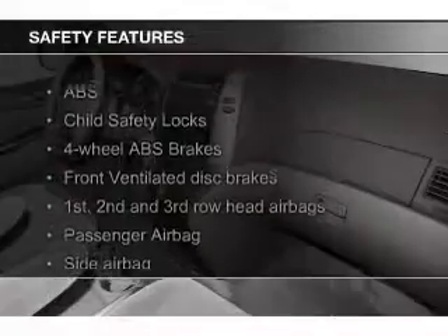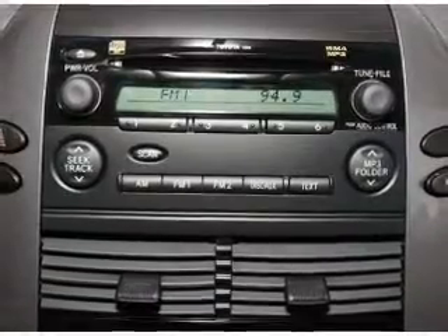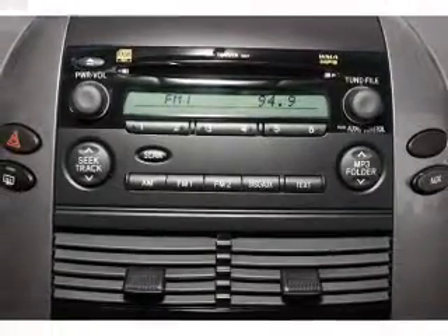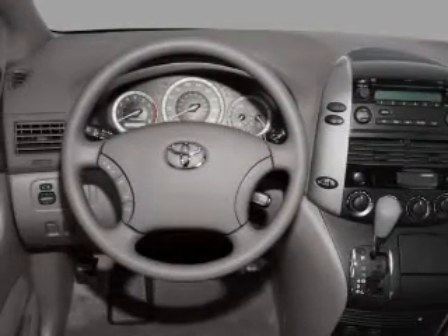Safety was made a priority with these features: side airbags, second and third row airbags, brake assist, a passenger airbag, low tire pressure warning, and front ventilated disc brakes. Great quality at a great price.